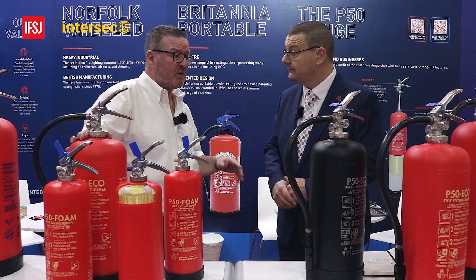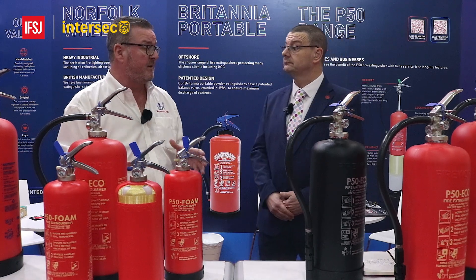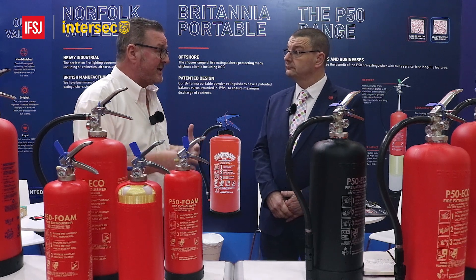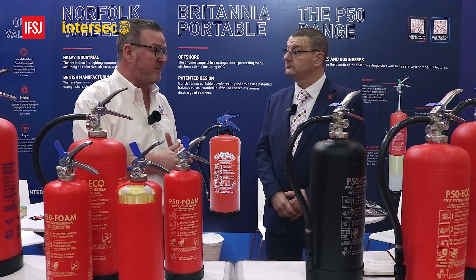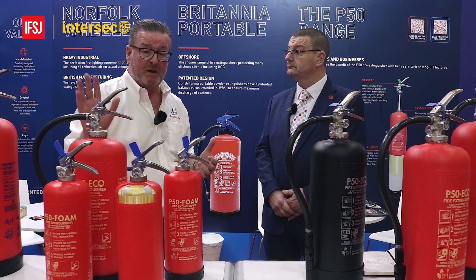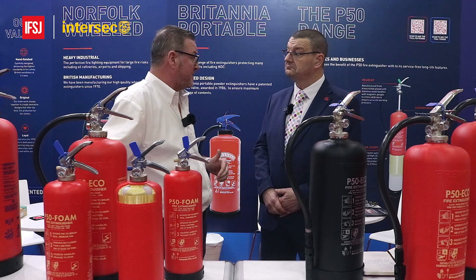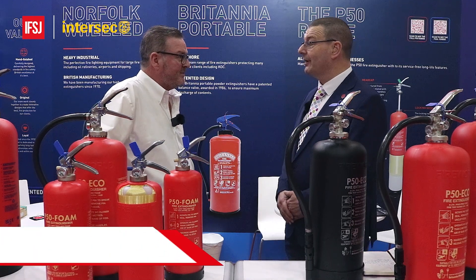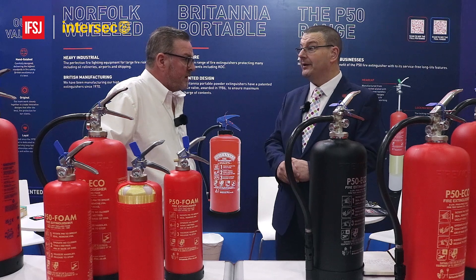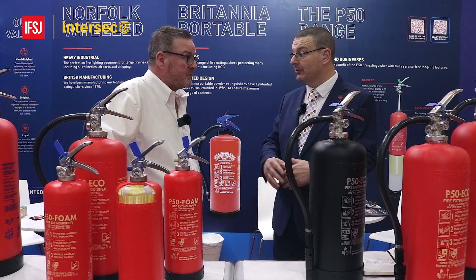What we've also done, to coincide with that new development, is arrange a scrappy scheme. If you have extinguishers infected with PFAS chemicals in your premises, we're offering a trade-in scrappy scheme for like-for-like product on the P50 range. It's a win-win — another benefit for the end user and the client. In these times where the client is looking for best value when investing in life safety equipment, anything you can do to add to that is only a bonus.